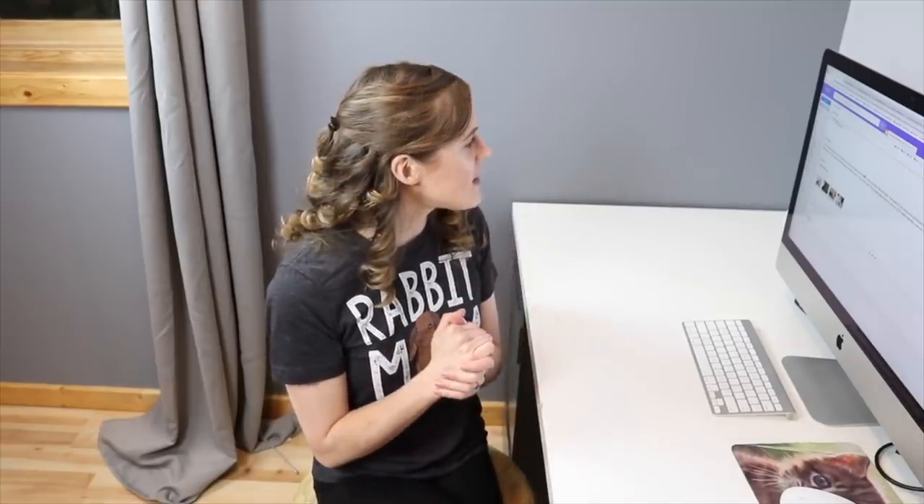Hey guys, this is Haley from WhatOnRabbits.com and in today's video I'm going to be reacting to your rabbits' habitats. I posted on Instagram just a little bit less than 24 hours ago for people to send me emails of their rabbits' habitats — whether they are in condos, in pens, free roam — anything as long as it was indoor housing, as I only support indoor rabbit care. And I got a ton of emails, so let's just go ahead and get started.